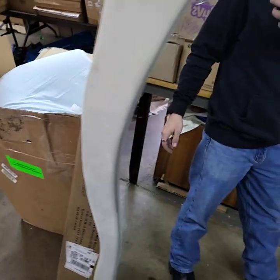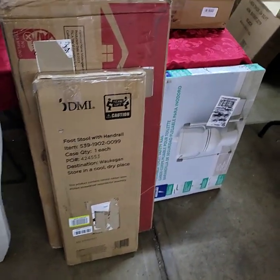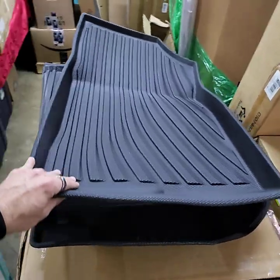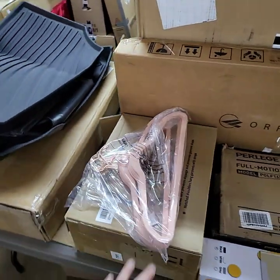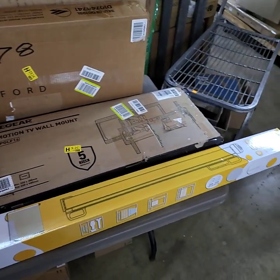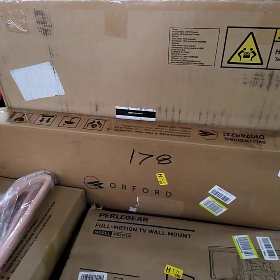There is a mattress topper, footstool with handrail, really nice set of mats for in your car, fabric coated hangers, full motion TV mount, really nice tall indoor-outdoor gate, massage table back there.